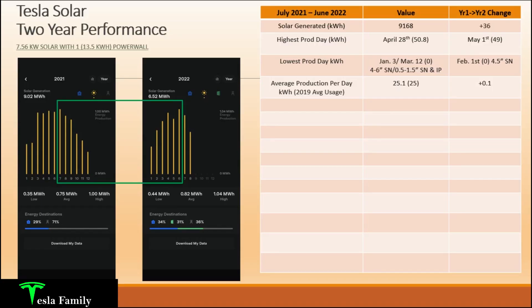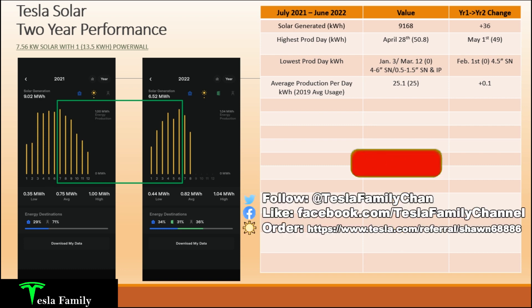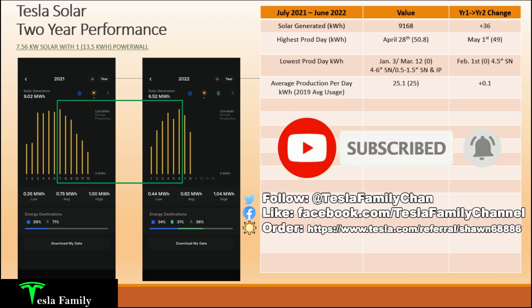Diving into the numbers for my Tesla solar two-year performance video, the timeframe is from July 2021 to June 2022. These are two captures from both of those years from my Tesla app, with year two highlighted in a green box. We can see how the solar energy collected changes throughout the year — obviously highest in the summertime starting with July, and lowest in December and January. My solar panels generated 9,168 kilowatt hours, an increase of 36 kilowatt hours over year one — just over about a day's worth of production.